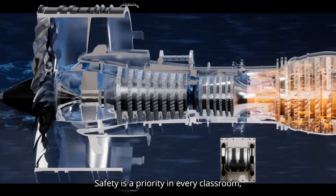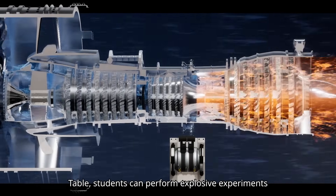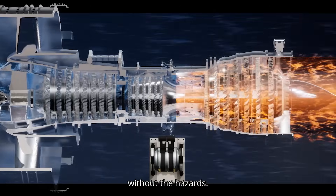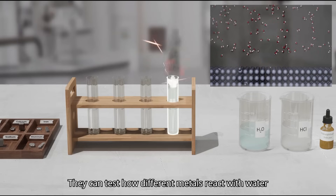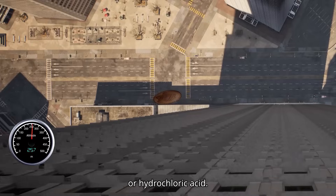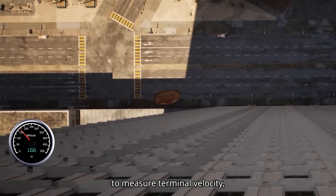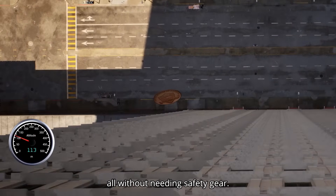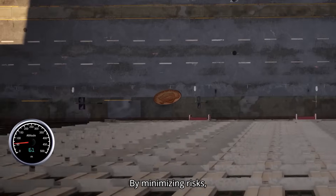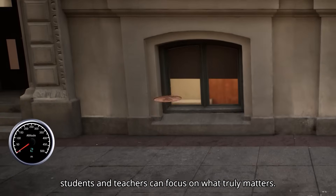Safety is a priority in every classroom, and with Science Table, students can perform explosive experiments without the hazards. They can test how different metals react with water or hydrochloric acid, or follow a coin dropped from a skyscraper to measure terminal velocity — all without needing safety gear. By minimizing risks, students and teachers can focus on what truly matters: learning.